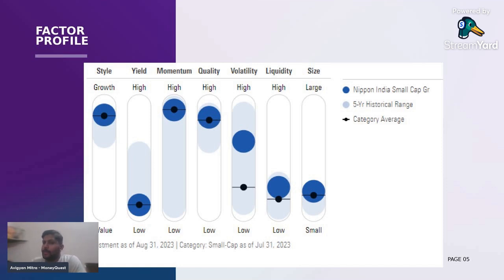That's perfectly all right, because when you invest in small caps, liquidity is an issue. When it comes to size, this is a very important part — it's below average, which means it has a particular path to cover to become large in size. So the growth opportunity is immense for this particular scheme.